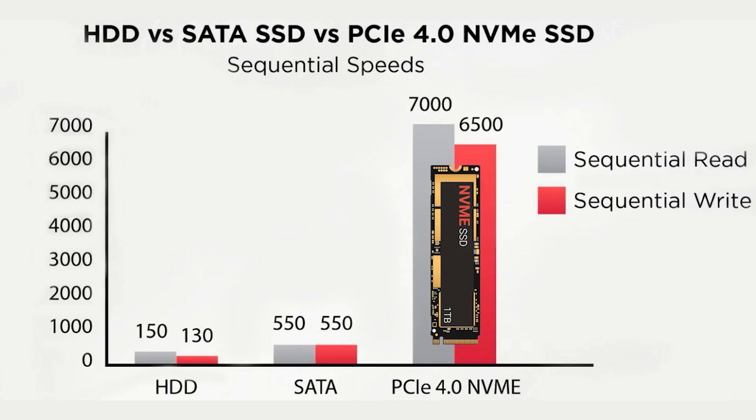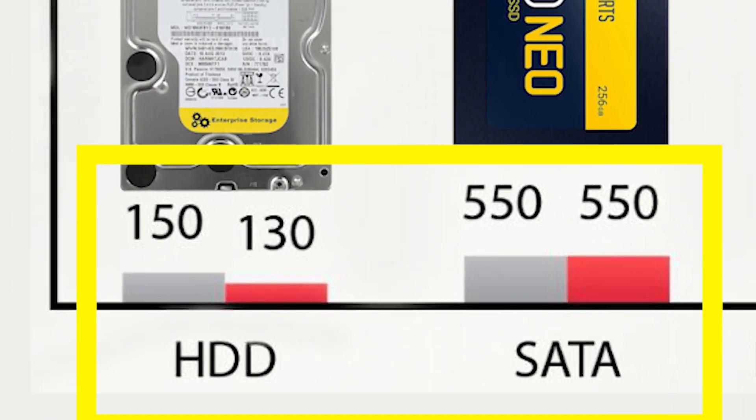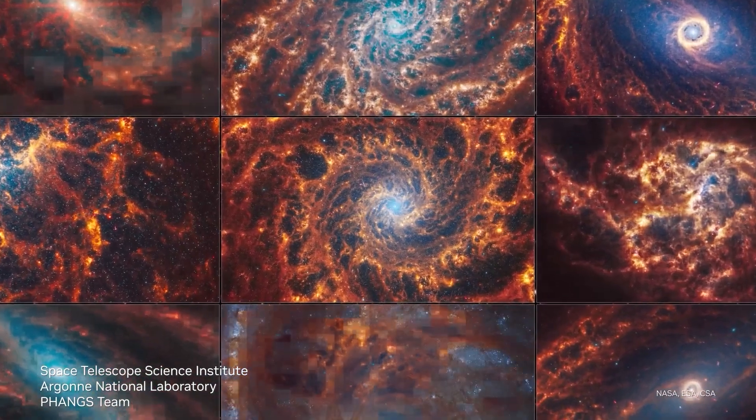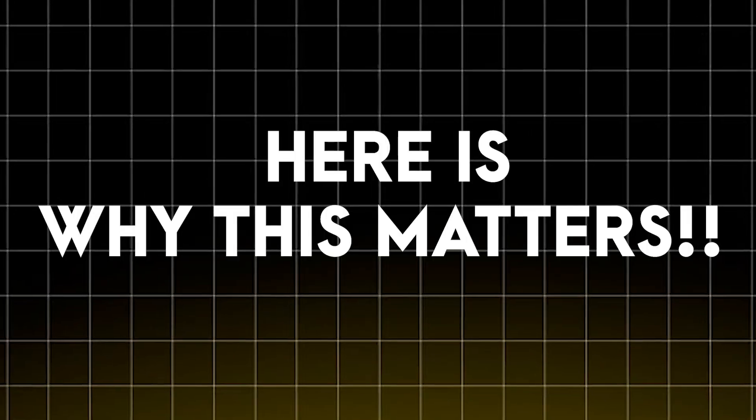Fourth, your storage. Look for a 512GB NVMe SSD or more. No SATA drives, no HDDs. Machine learning is input-output intensive. Your datasets, checkpoints and logs will slow everything down if your storage isn't fast enough.